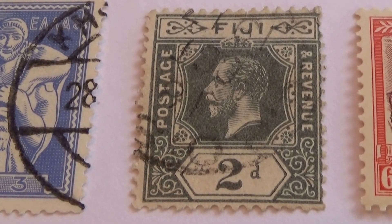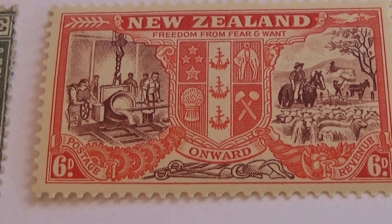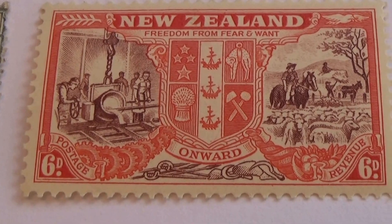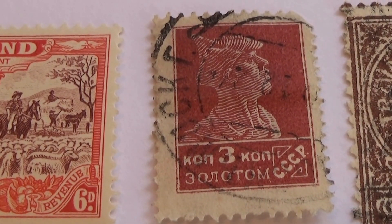We have a 2D from Fiji — a beautiful one, we showed you at the beginning. Lovely, elegant. And we have a 3. Nice.